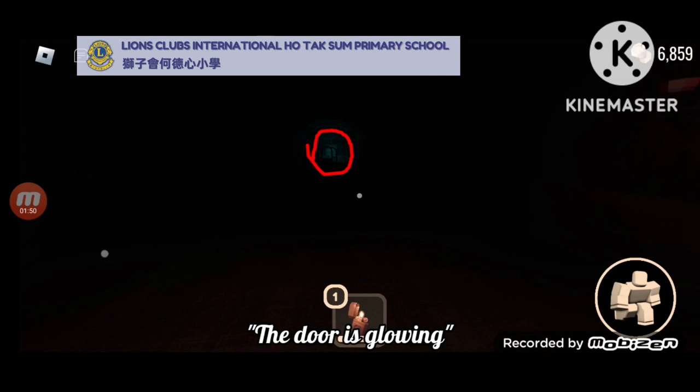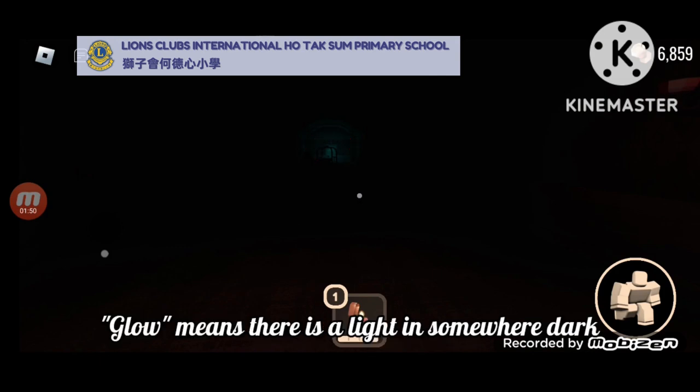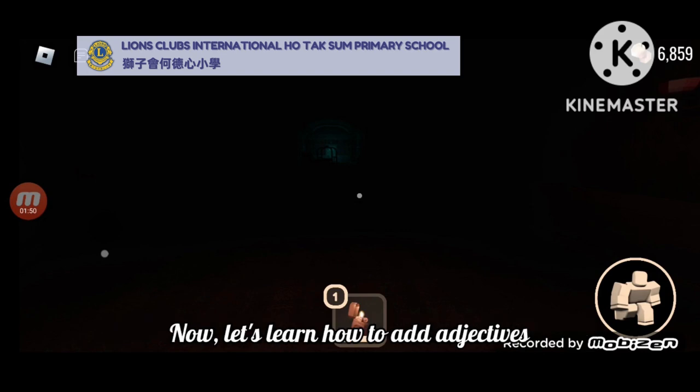The dark is glowing. Glow means there is a light somewhere dark. Now, let's learn how to add adjectives.